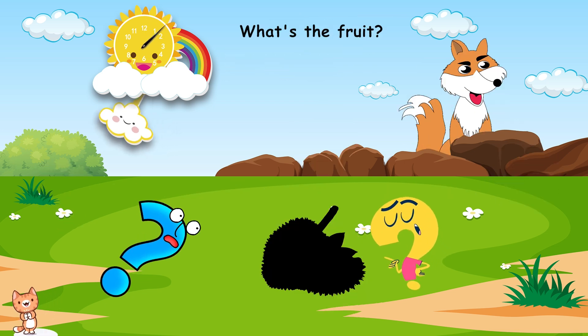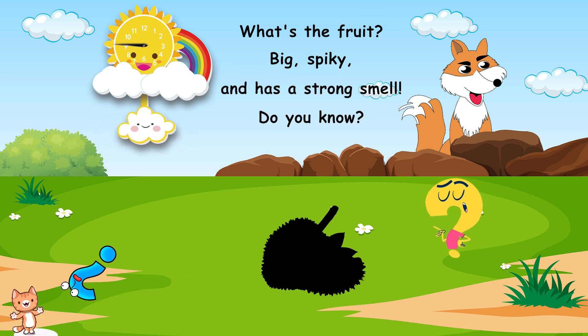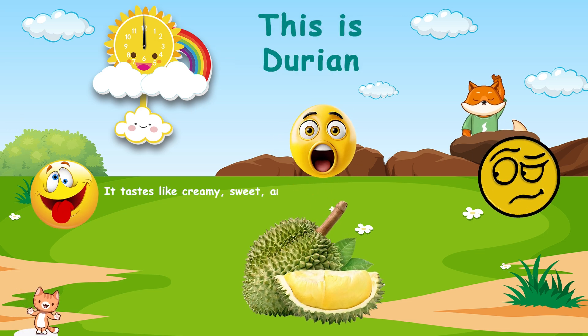What's the fruit? Big, spiky, and has a strong smell. Do you know? This is durian. It tastes like creamy, sweet, and custard-like, with a unique aroma.